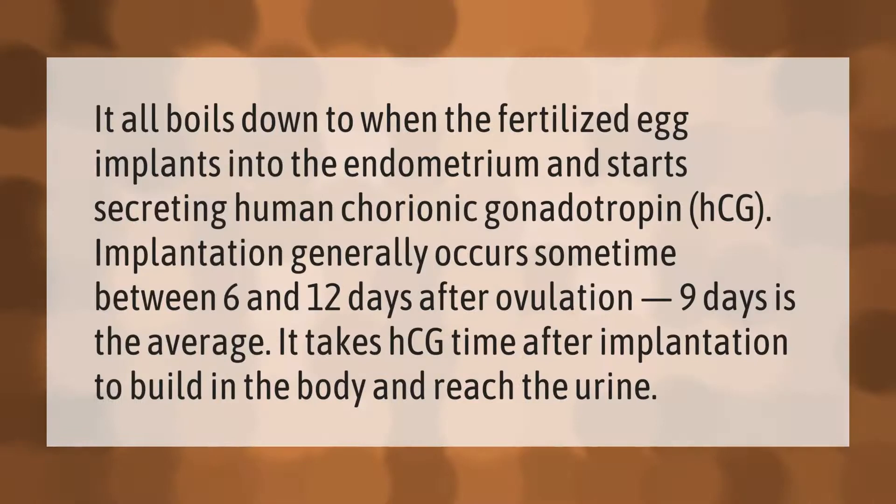It all boils down to when the fertilized egg implants into the endometrium and starts secreting human chorionic gonadotropin, or HCG. Implantation generally occurs sometime between six and twelve days after ovulation — nine days is the average. It takes HCG time after implantation to build in the body and reach the urine.